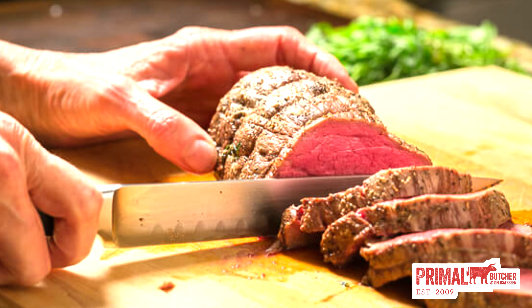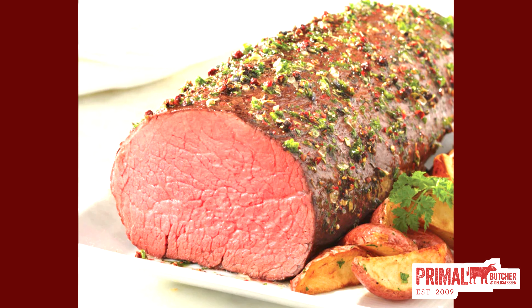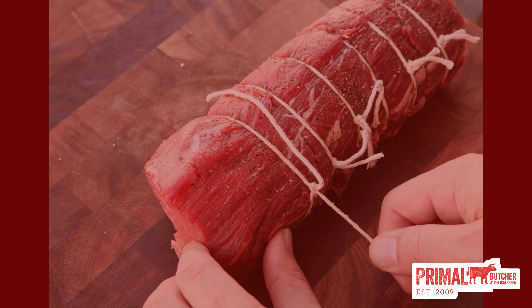With the bone-in prime rib, it is recommended that you have us BRT the roast for you. BRT stands for boned, rolled, and tied. We will hand cut down the bones, which will completely separate the bones from the roast, and then we will retie the bones back on so that you can cook the roast with the bones still attached. Once the roast is cooked, you will simply cut the butcher twine away and remove the bones, and the roast can be sliced to order. Cooking with the bones not only adds flavor but can help distribute heat and aid in a nice even temperature.